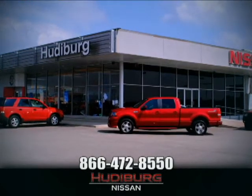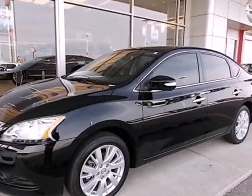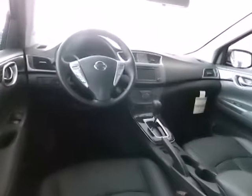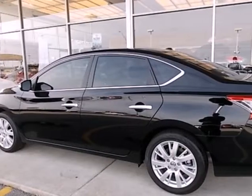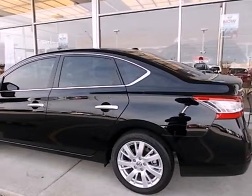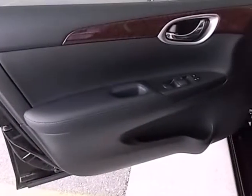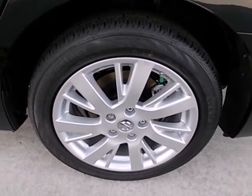At Hudeburg Nissan, we'll give you more. It's a 2013 Nissan Sentra. It was built with long journeys in mind with a quiet cabin and plush materials inside to maximize comfort. The CD player and auxiliary audio input will keep you company, playing all your favorite music. Plus, keyless entry and power windows, locks, and mirrors provide convenience to make the drive that much easier.